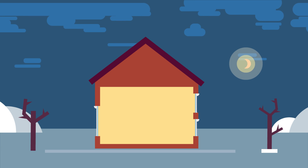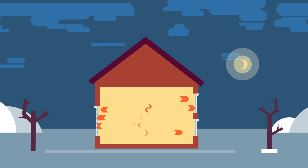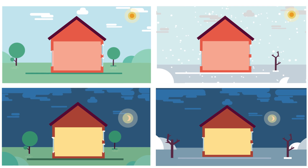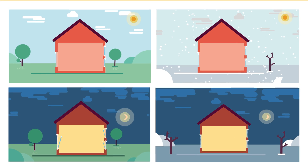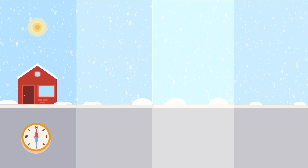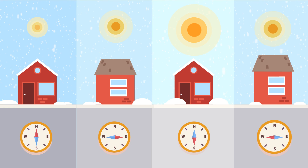And using shutters during cold nights improves insulation further. So, for optimal energy balances all year round, openable windows with adaptable shades are a must. But solar irradiation depends on the window's orientation.